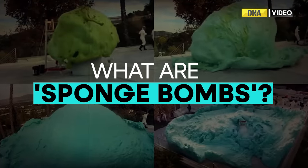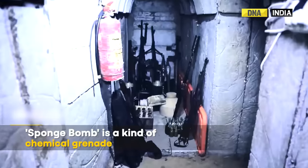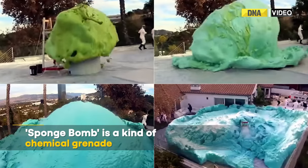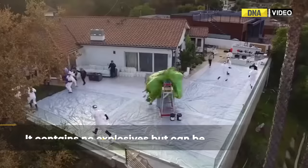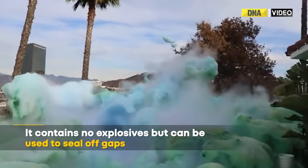So what are these Spongebombs? Being called Israel's new secret weapon, a Spongebomb is a kind of chemical grenade. It contains no explosives but can be used to seal off gaps or tunnel entrances.